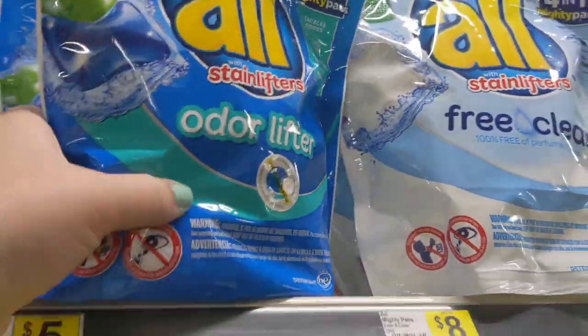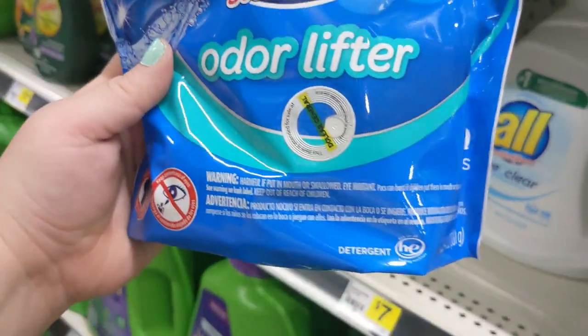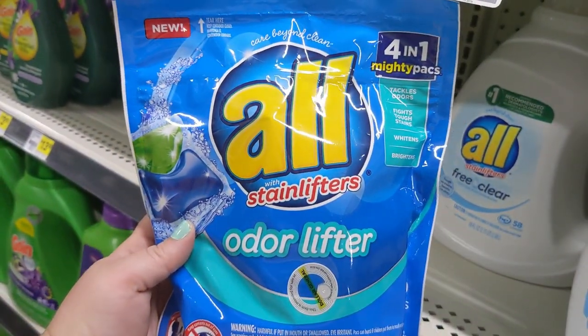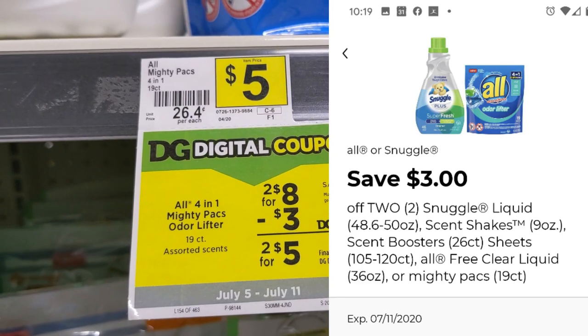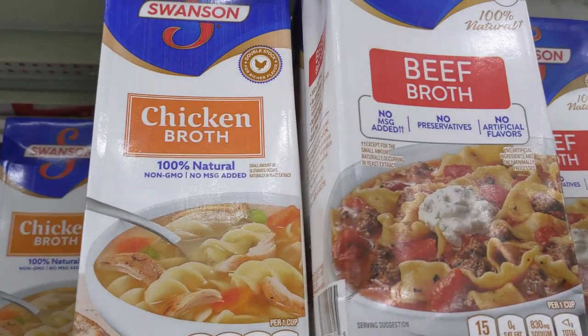For our last transaction, we're going to go ahead and pick up two of the all or the snuggle products. We've done this deal a hundred times, but it never gets old. I love paying very little out of pocket for detergent. So go ahead and pick up two for $8.00. We have this $3.00 off digital coupon — you could get detergent, you could get the fabric softener, anything like that.